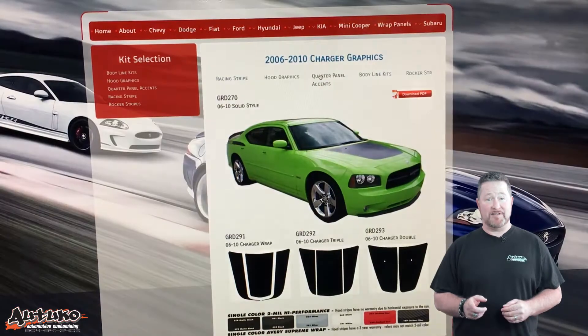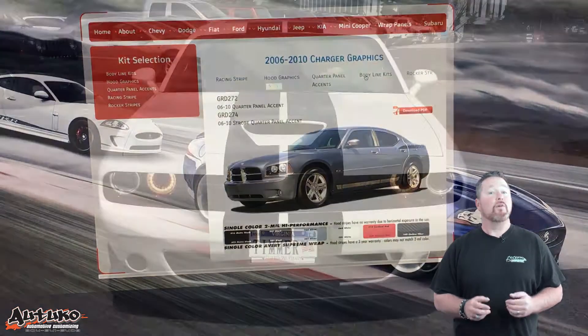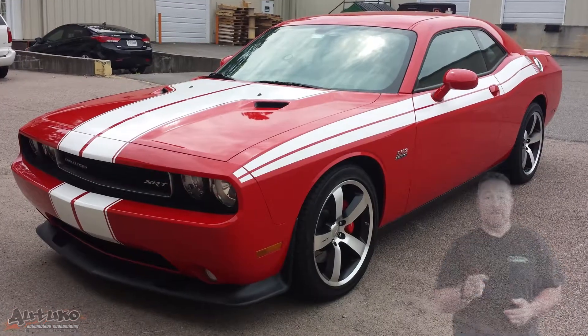If you need inspiration for ideas, check out GraphicsCatalog.com, or send us a picture of something you've seen and we'll work with you to make it happen on your vehicle.